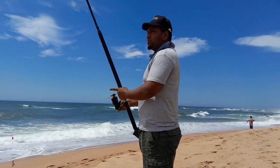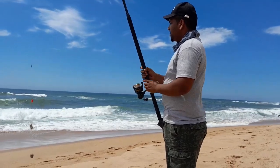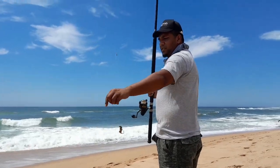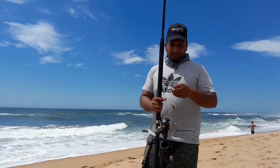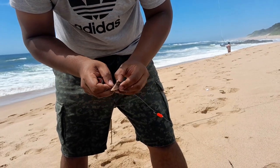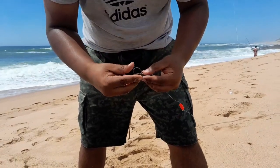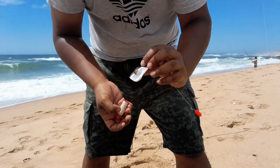Alright guys, still no luck — time to change our spot. Came in from the rock, now it's time from the curb. Time to change the bait. Alright guys, so we're changing our bait now. You must have your hook sticking out like that.